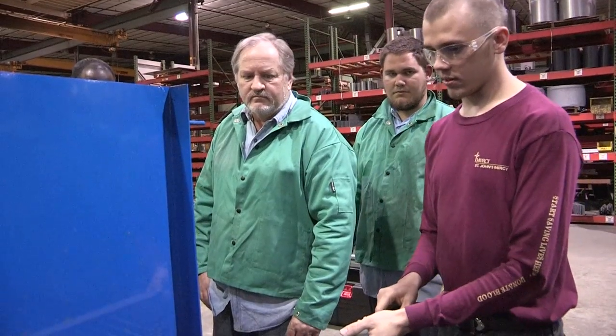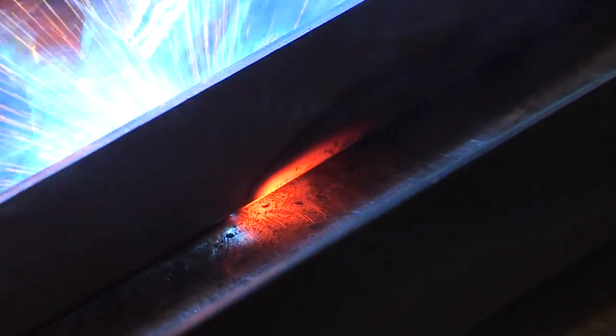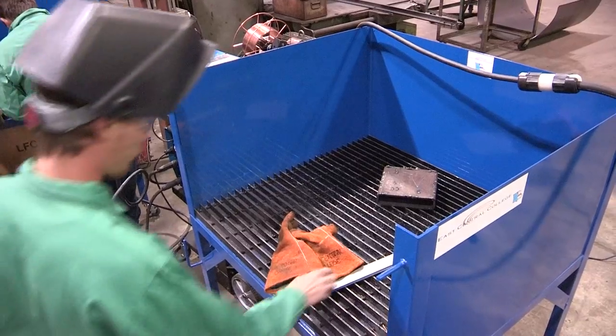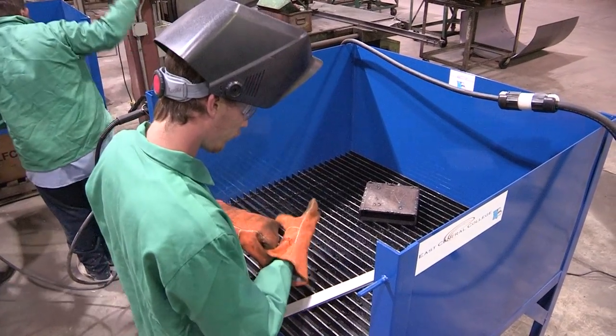You guys work on this as long as you want and we're going to do our final project tonight. Call this the spark that manufacturers desperately need to keep burning. We have such a need for skilled people and good people. That's been a deficit for us and for manufacturing in general in the area over the years.